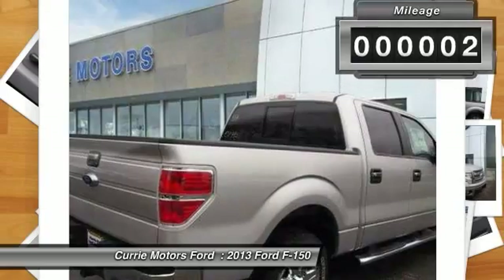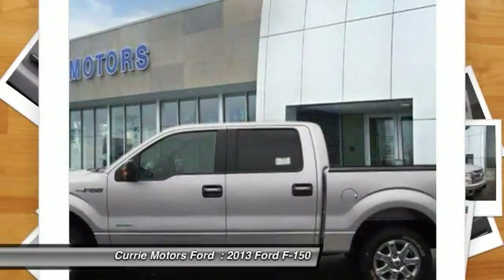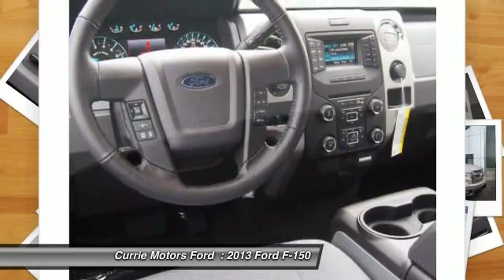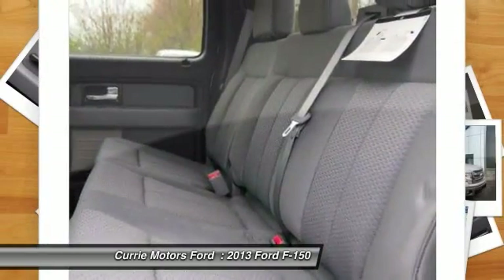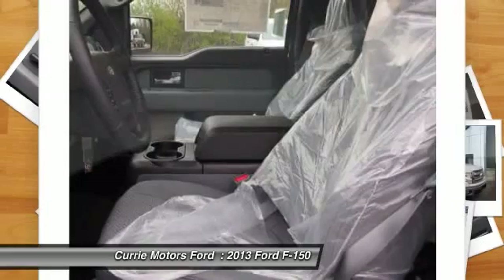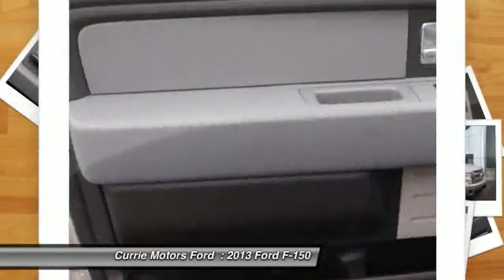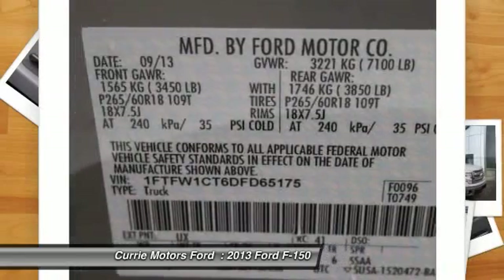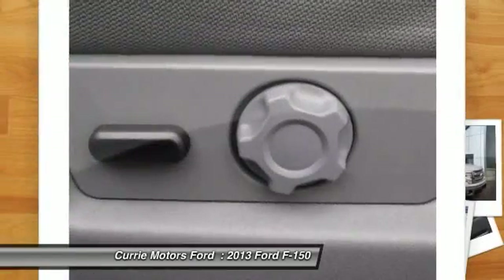Here are some of this vehicle's great options: dual airbags, adjustable headrests, power steering, front air conditioning, auto express down window, anti-theft security system, remote power door locks, airbag deactivation, side airbag system, child safety locks.